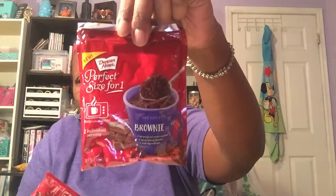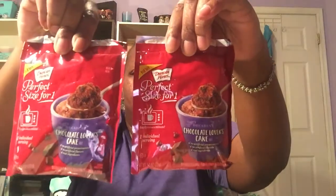I found — like I've been seeing in other hauls, even Mrs. Blackgold's — the perfect single-size Duncan Hines brownie mix, and then the chocolate lovers cake. I got two of those. These are good until November 22nd of 2018, so they'll last me a little while.